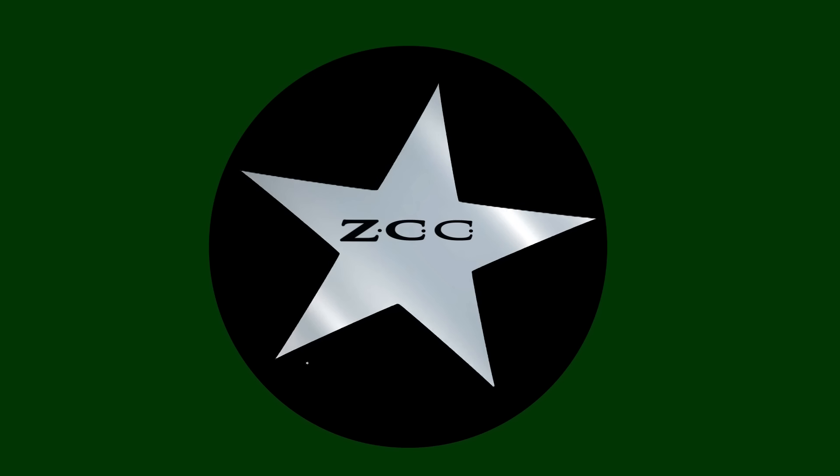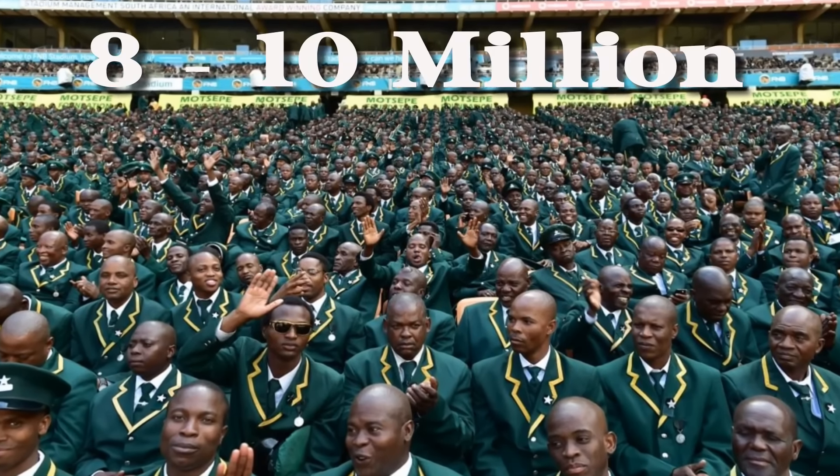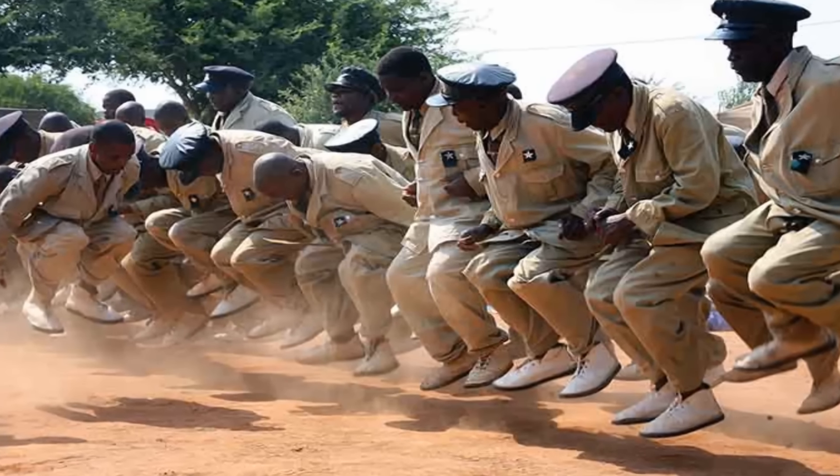This is Edre Pat documentary series. In this episode, we will focus on South Africa's biggest church, the Zion Christian Church, that has around 8 to 10 million followers. I will be investigating how they came to wear their famous uniform, that is easily recognized by most South Africans.